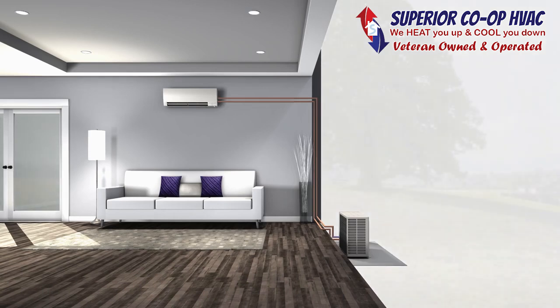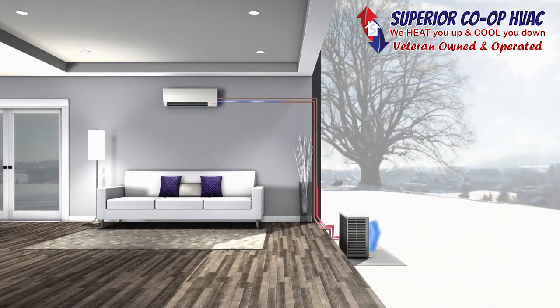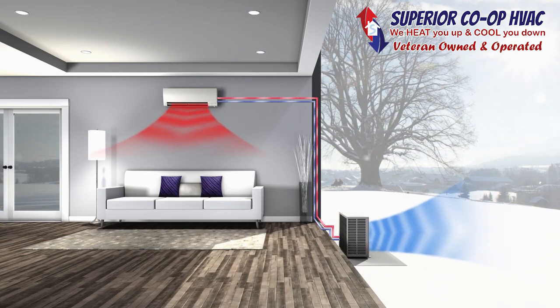In summer, air conditioning is produced when heat energy from inside your home is absorbed by the system's refrigerant and transferred to the outdoor air. In winter, the refrigerant cycle is reversed and the system extracts heat from the outdoor air and transfers it inside to heat your home.